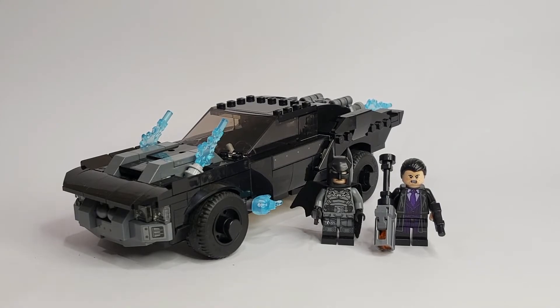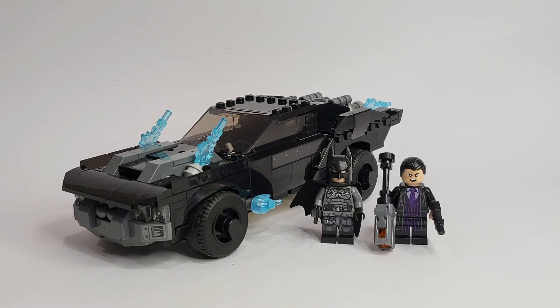Hi everybody, welcome back to the channel. It's Brick Galaxy and today we're looking at one of the LEGO DC sets based off the upcoming Batman film releasing on 4th March. This is set 76181, Batmobile: The Penguin Chase. This set has a total piece count of 392 and retails for $29.99, or in Malaysia about 139 ringgit 90 cents. I managed to get it online for 115 ringgit, which is about $27.50.